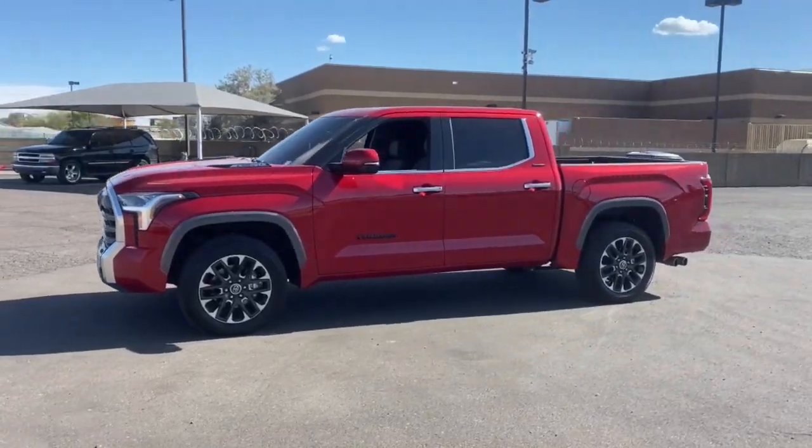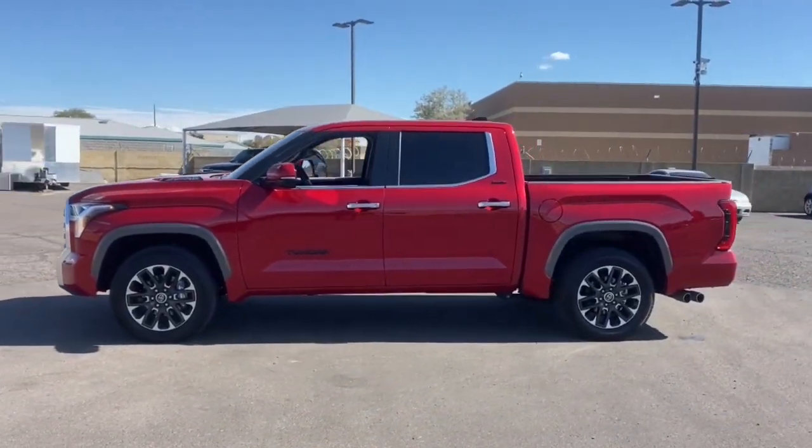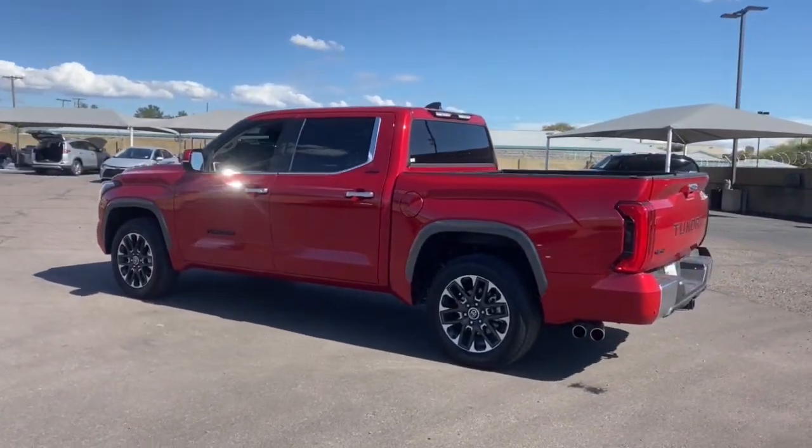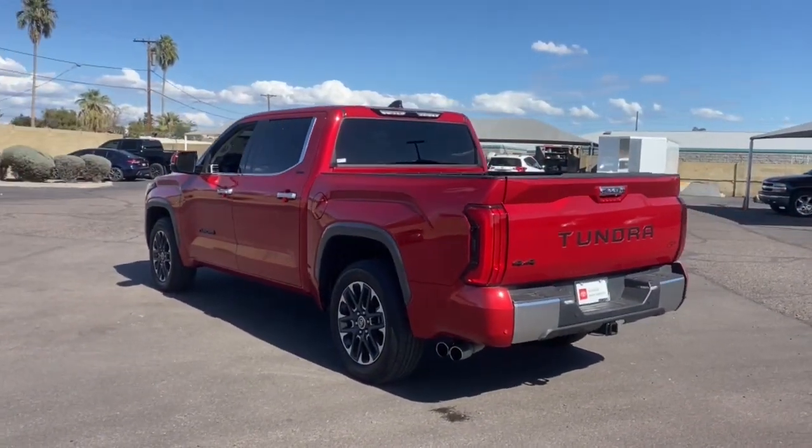Can you see yourself in the 2022 Toyota Tundra? With less than 5,000 miles on the odometer, this vehicle stands out from the rest.